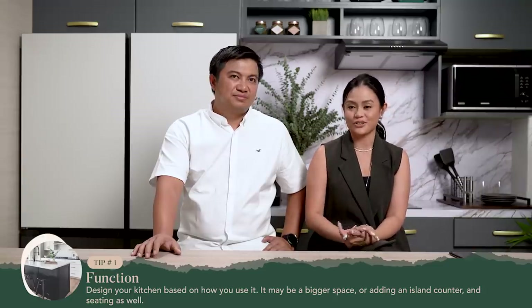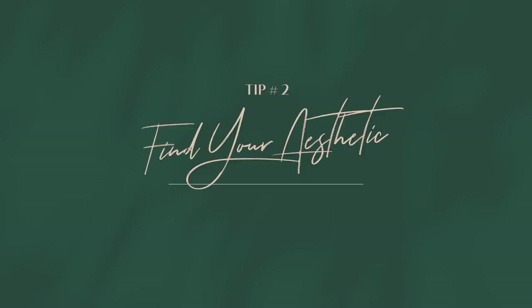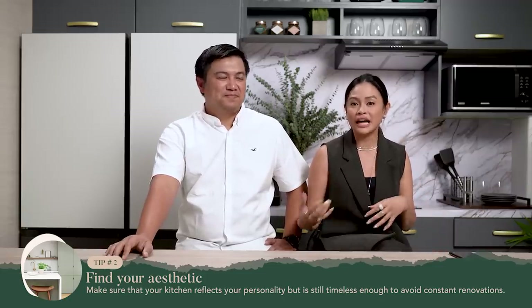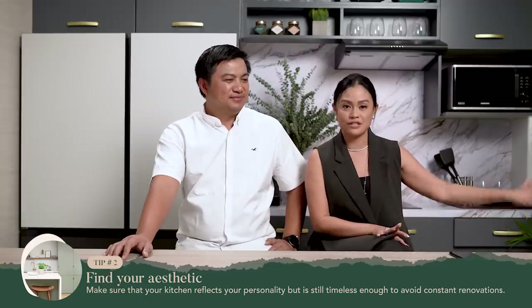So consider your seating also and how your family likes to move around the kitchen. Tip number two: aesthetic. What kitchen design really appeals to you? That's a primary concern because you don't want to end up having a kitchen that just disconnects with the rest of the house.